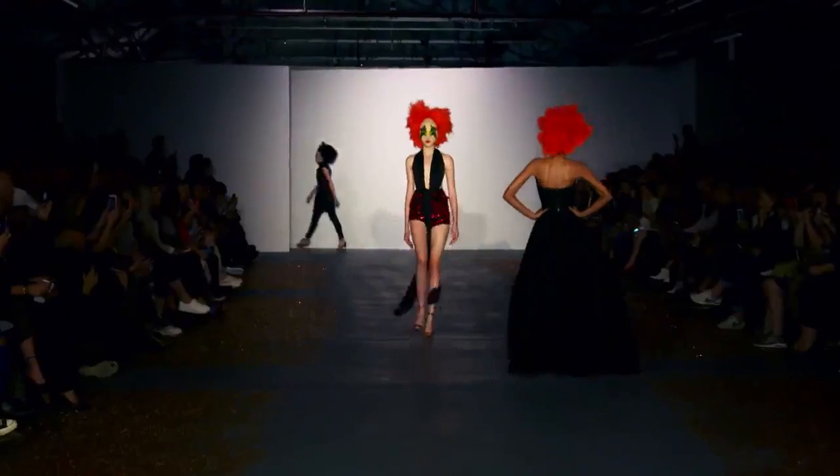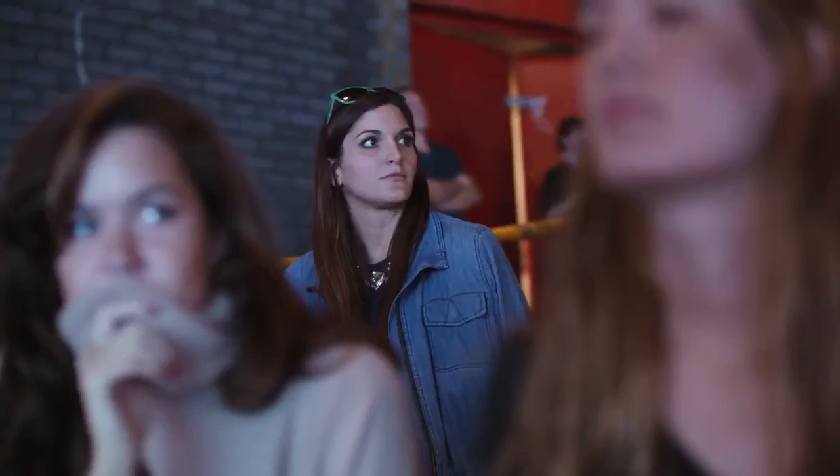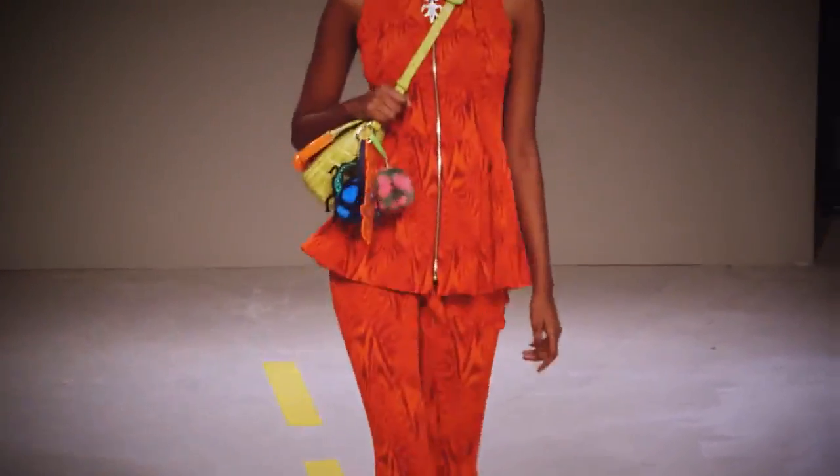Colour pops jazzed up every catwalk for spring-summer 2016. Whether seen as contrast to neutral color palettes or highlighted as statement bags, it is certainly all about color.